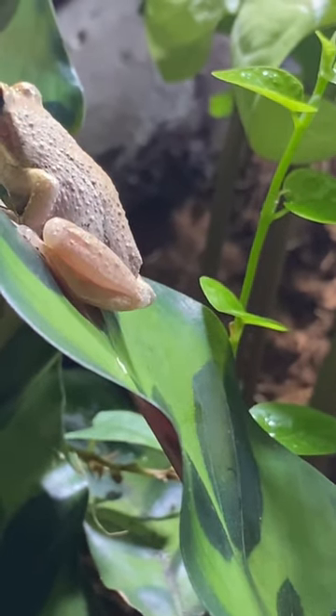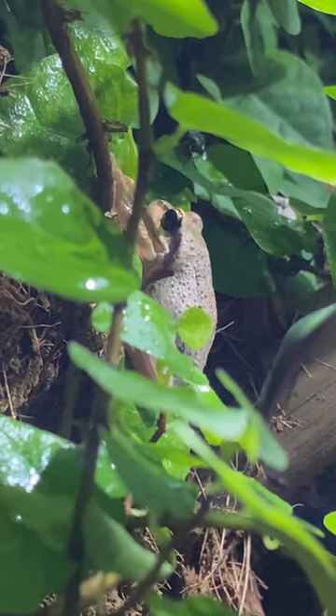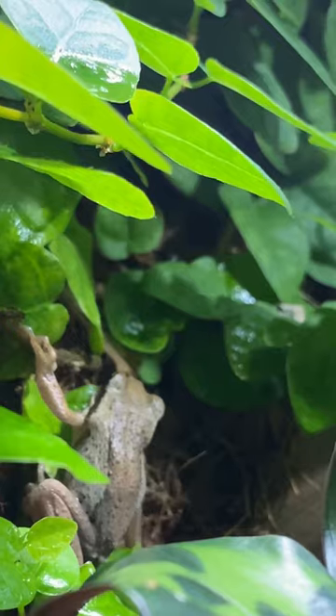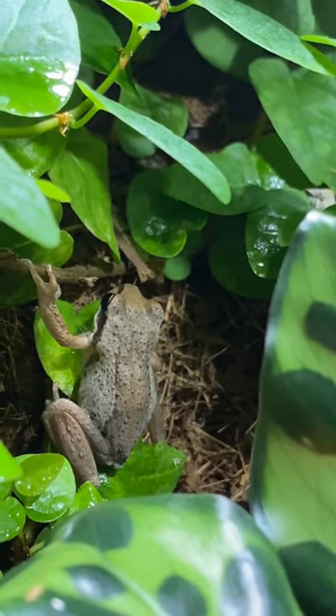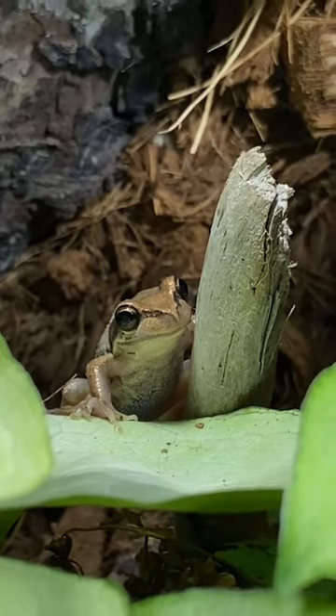This is all about training these frogs to eat out of my hand. I don't know how it will go, honestly, but we're going to try because I want them to be tame and okay with handling. These guys have an epic terrarium — they love hunting, they love eating, they're plump, they're overweight, they might be obese, but I'm not going to say it to their face.